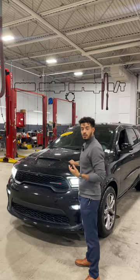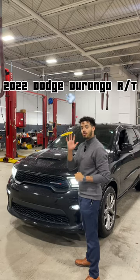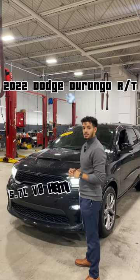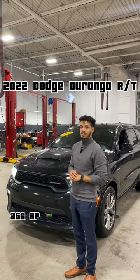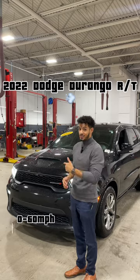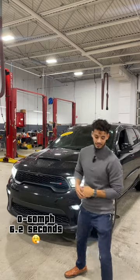So obviously this is a big body, so it's got to carry a big engine. Under that performance hood, it's got a 5.7 liter V8 engine and pushes out 365 horsepower, and goes 0-60 in 6.2 seconds. And that's quick for this big beast.